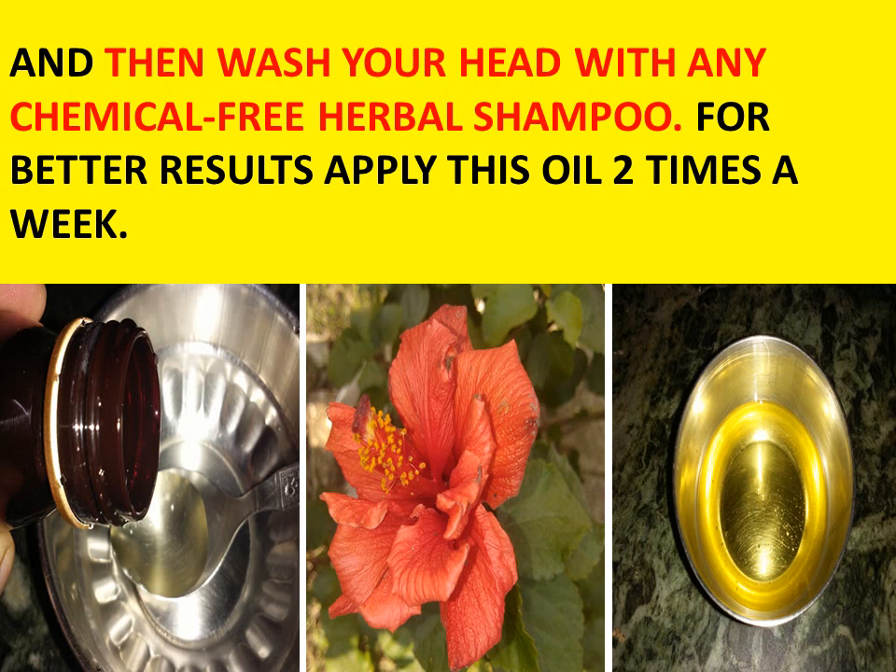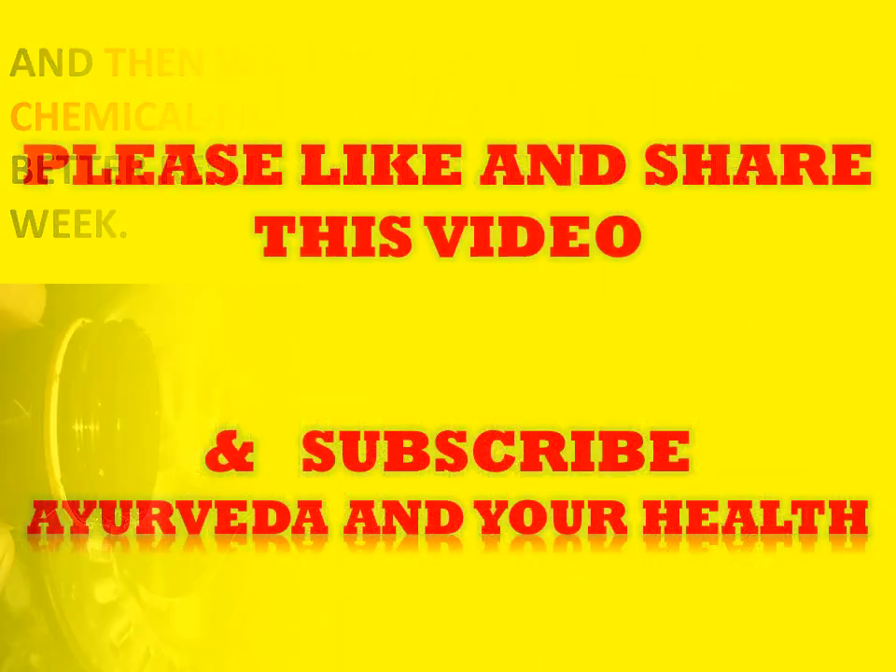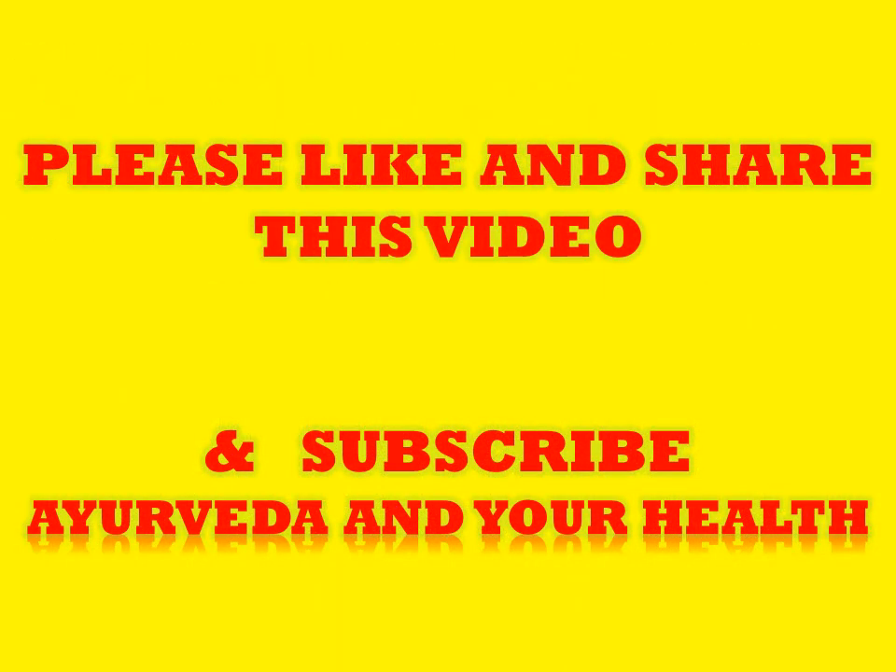For better results, apply this oil twice a week. I hope you liked this information. Don't forget to share it with your near and dear ones and subscribe to my channel, Ayurveda and your health. Stay healthy, stay happy. Thank you friends.